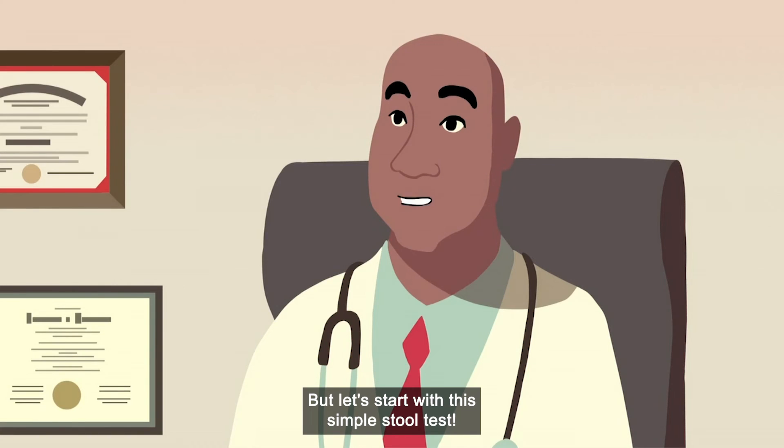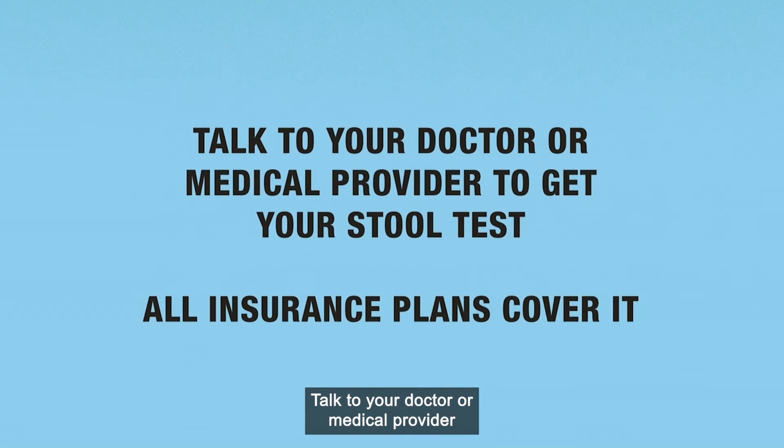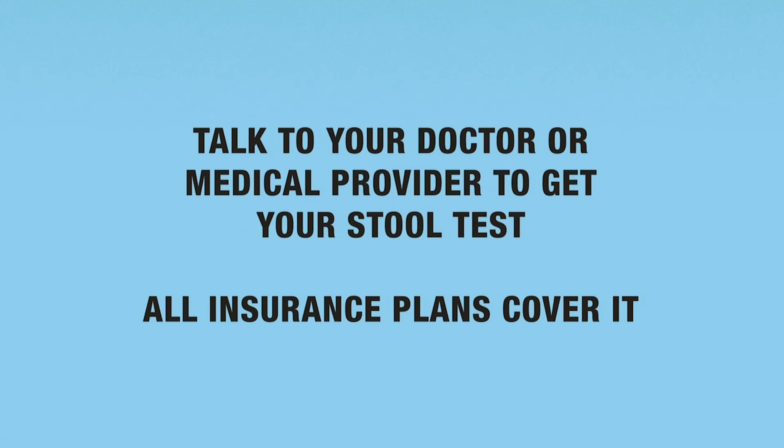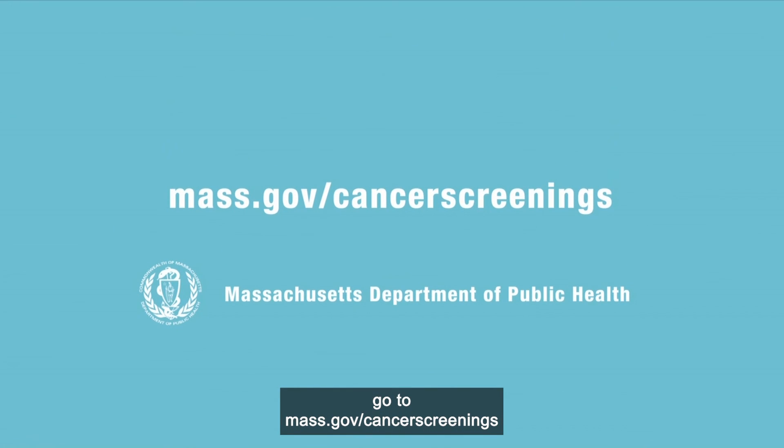But let's start with this simple stool test. Talk to your doctor or medical provider to get your stool test kit. All insurance plans cover it. To find out more, go to mass.gov/cancer-screenings.